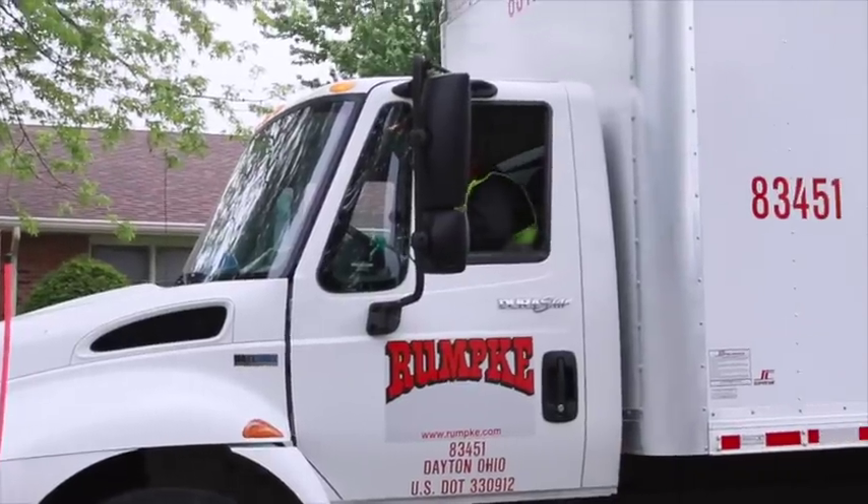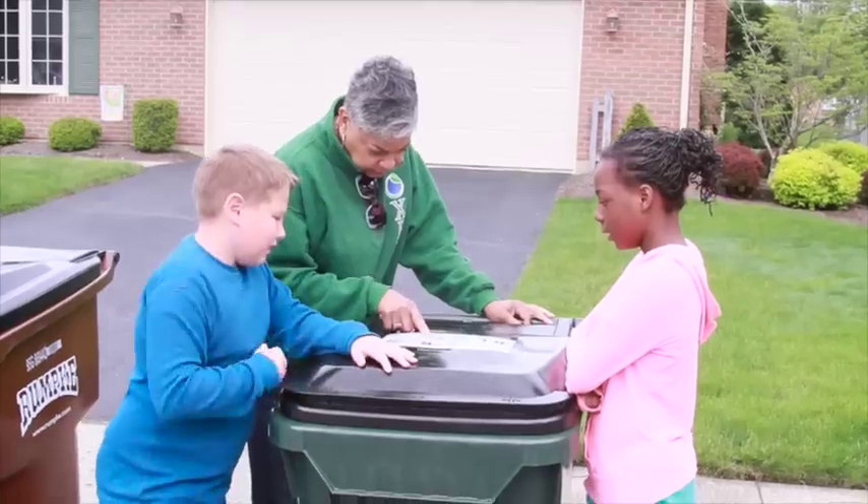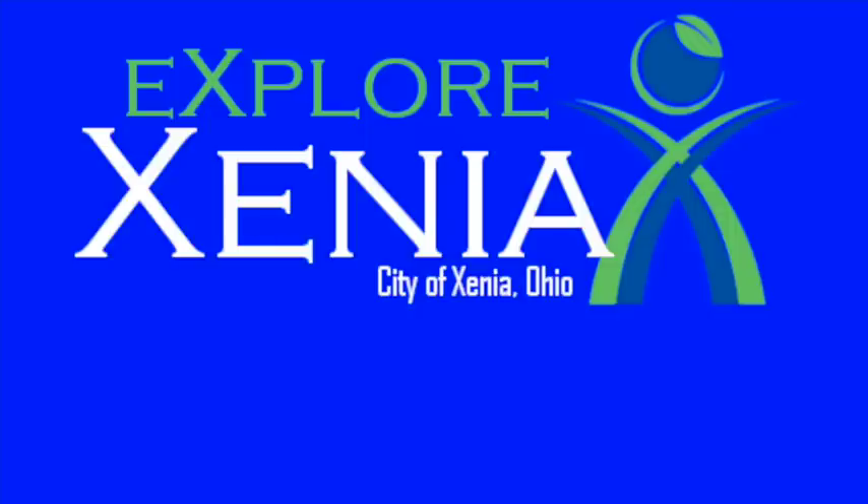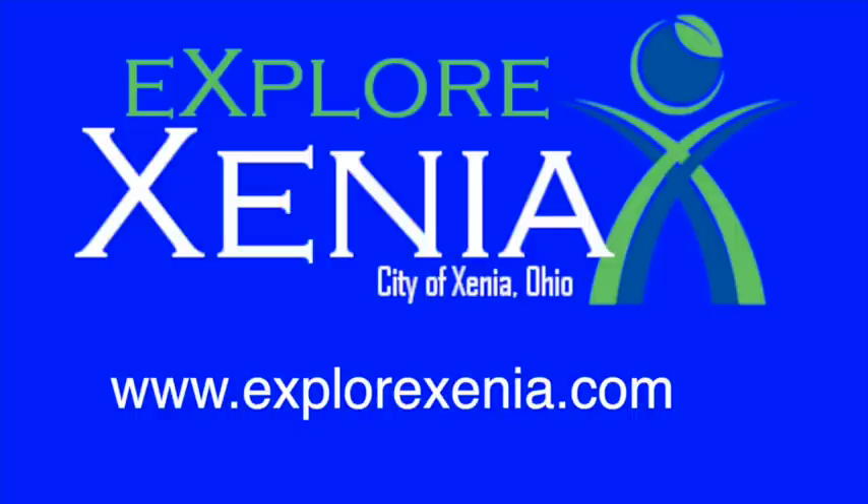So there you have it — it's simple. Kids and adults can do it, and you can too. It's Xenia's new waste and recycling program. For more information, visit our website at explorexenia.com.